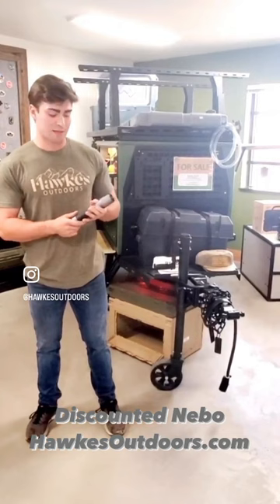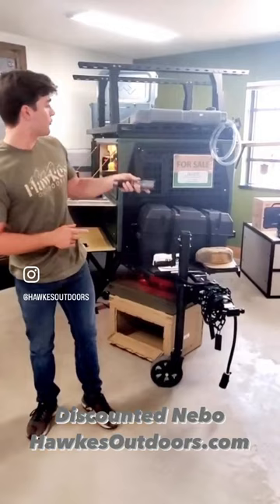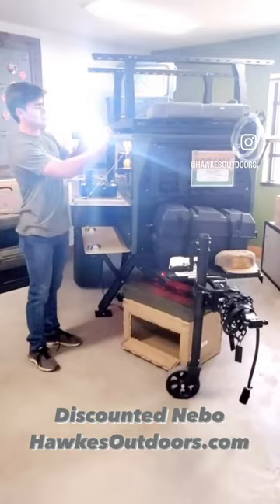And it functions as a regular flashlight, as you can see. But a cool feature about this slide is it does slide out. And this is also magnetized, so you can stick it on your campsite, stick it on your trailer, car, whatever.